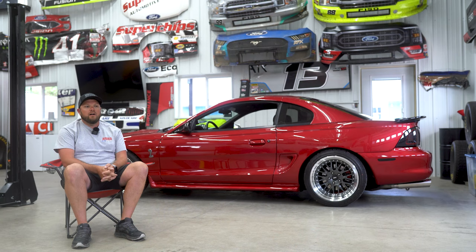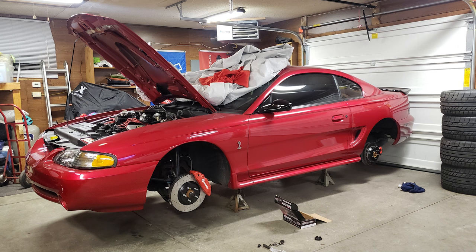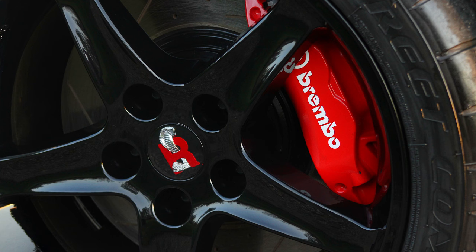The rear end I just had built too. It's got 3.73s with a Tru-Trac and 31-spline axles. For brakes, I just did the Brembo ATS swaps up front. The rears are basically stock for now — I've got the brackets to put the GT500 rear rotors on it for bigger rotors, but that's next down the line.